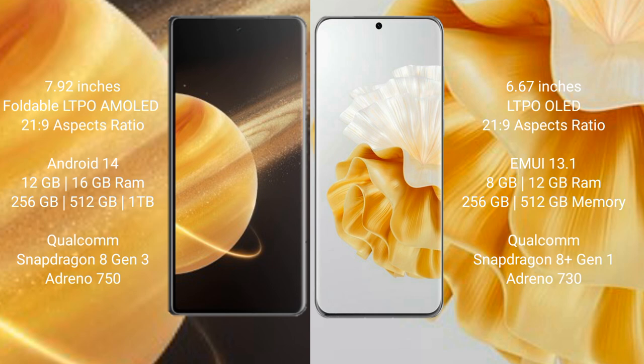Honor Magic V3 runs on the Android 14 operating system. Huawei P60 Pro runs on the EMUI operating system.